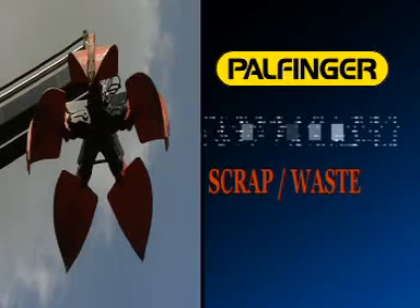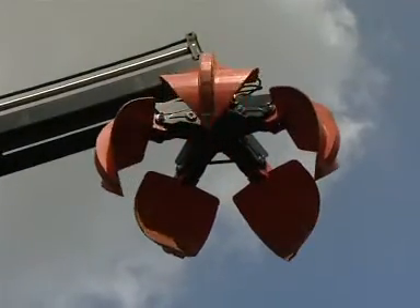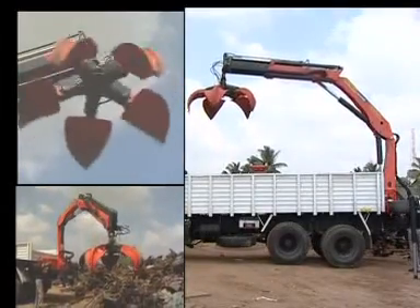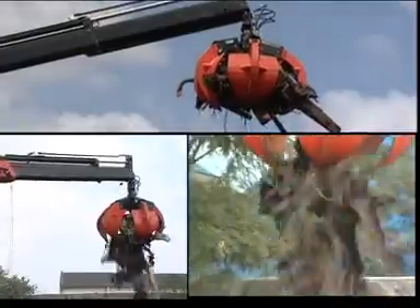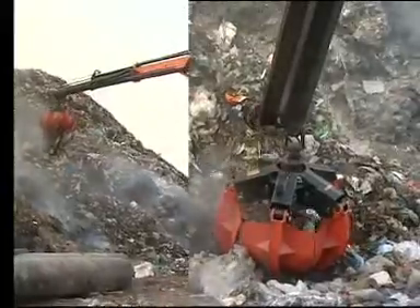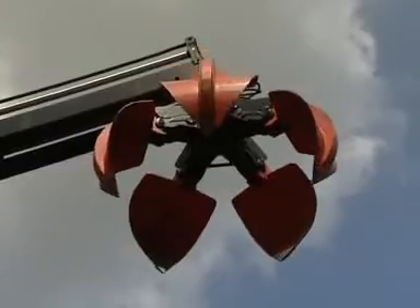Palfinger cranes used for scrap or municipal waste application. The versatility of Palfinger cranes gets further enhanced with fitment of attachments like the polygram. The finger movement of the attachment ensures load is lifted in the desired volume and weight, whether it is scrap, municipal waste, or waste paper. Palfinger India has already established examples of such usage in the Indian market.